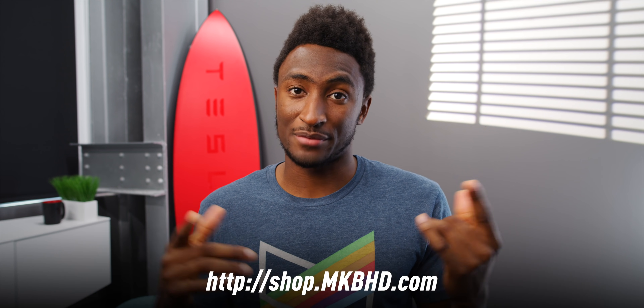Hey, what's up, guys? MKBHD here. Haven't worn this shirt in a while, but it's back in the store at shop.mkbhd.com. And this is the Nubia Red Magic 5G.